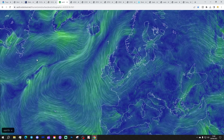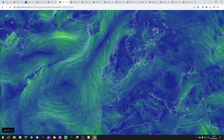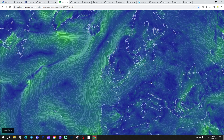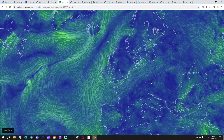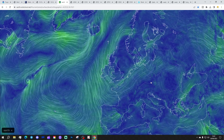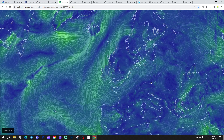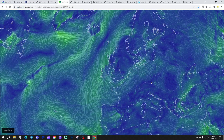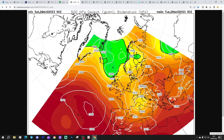Looking at the synoptic charts, we're currently under a trough of low pressure, with the low pressure sitting just off the east coast. We are bringing some cooler air from the north as well. You've probably noticed that the air has freshened up quite a lot, particularly in the south and southeast where it has been relatively warm. But it has cooled down over the last day or two.